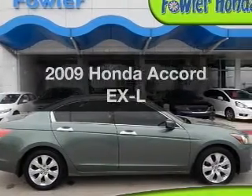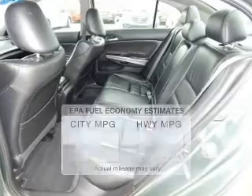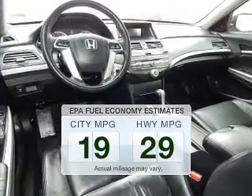Imagine yourself in this 2009 Honda Accord. This is the set of wheels you've been looking for. Save your money and make fewer trips to the gas station when driving this fuel-efficient vehicle.